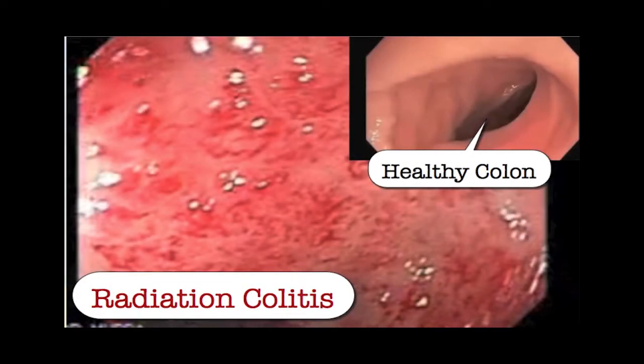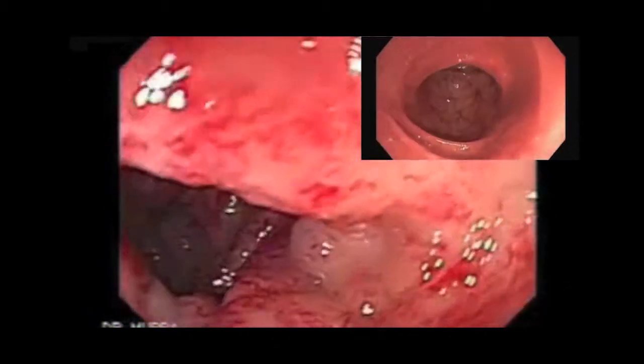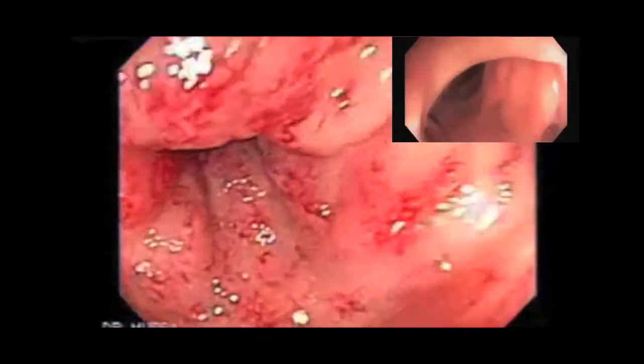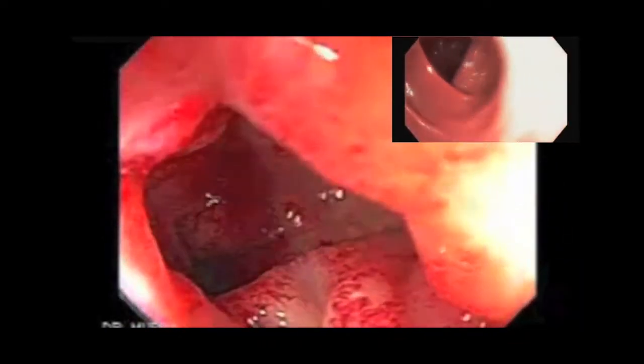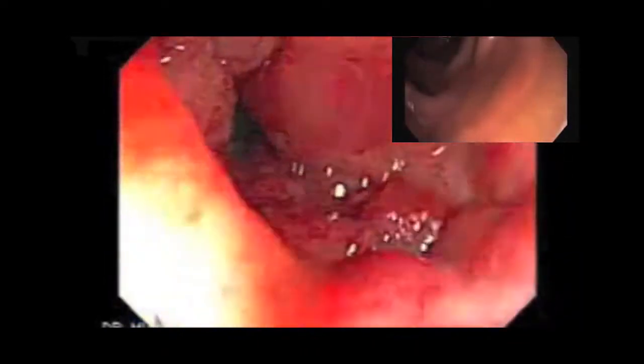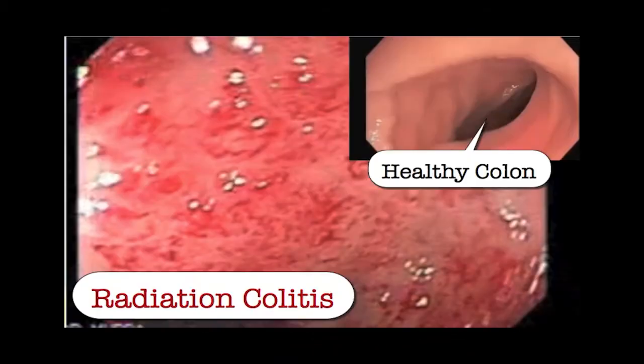Before we get into the details of the case, radiation colitis, very briefly, is an inflammatory condition of the large intestine or colon that's often accompanied by ulcers or open sores. You can see here in the video — the main video shows a colon with radiation colitis, while the inset video shows a healthy colon for comparison.